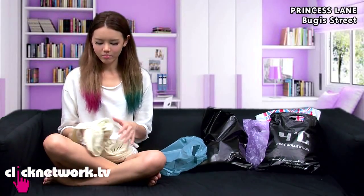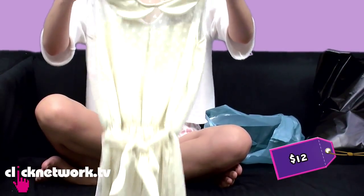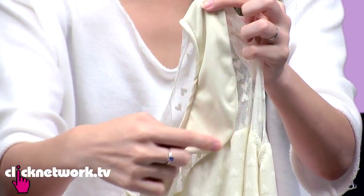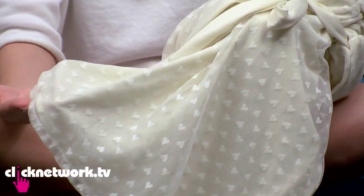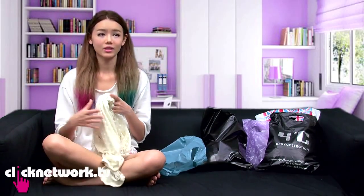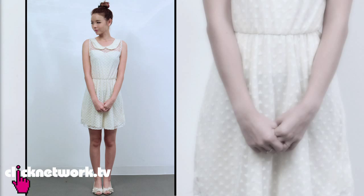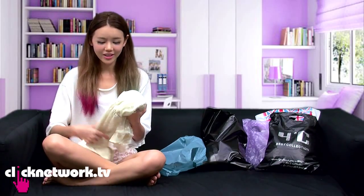I got this dress from Bugis Street Princess Lane and it's really cute. I love it because it has a nice sweet color, and the mesh is heart-shaped so the whole dress has little tiny hearts all around. It has a sash to tie so you get this feminine hourglass-like shape with a slight flare. It's quite versatile — you can wear it for Sunday brunch, a date, or somebody else's wedding. And for $12 the material is quite good.